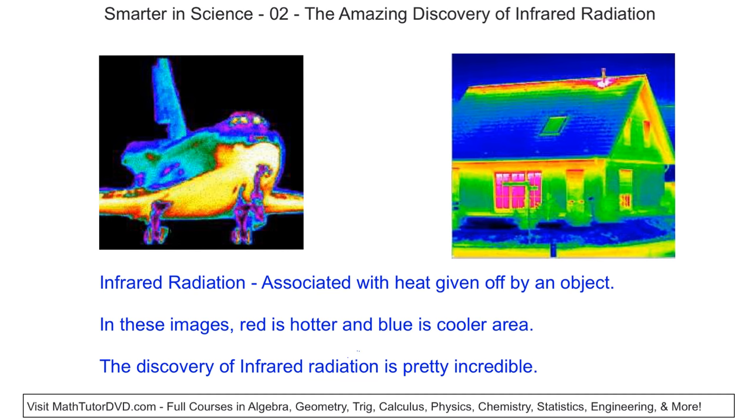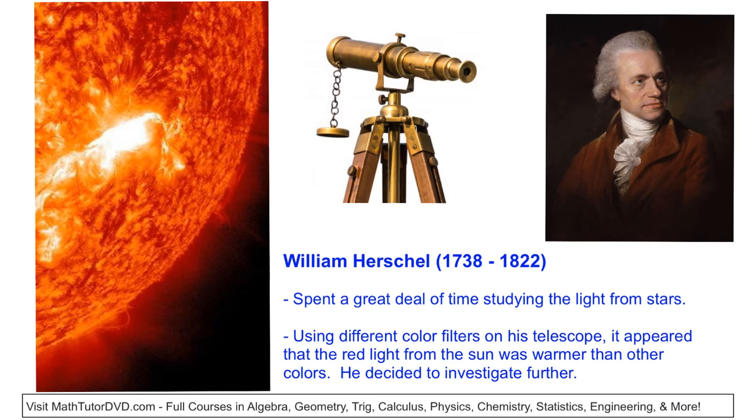As I said before, the discovery of how this radiation behaves and how it was discovered historically is really, really neat. And we're going to talk about that right now.